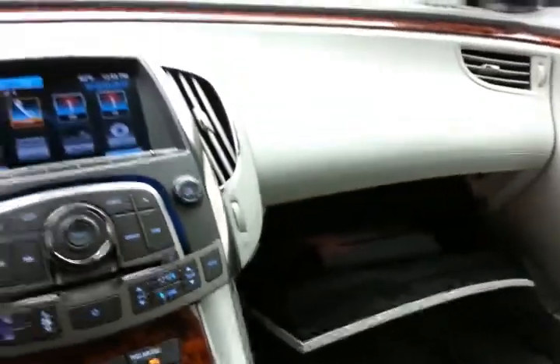Large glove box with all the owner's materials, auto-dimming mirror overhead, and a HomeLink transmitter for the garage door opener.